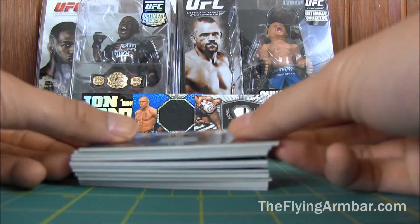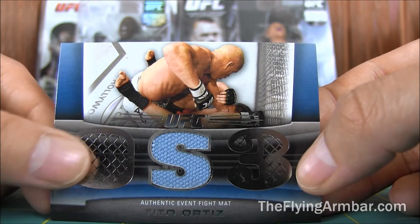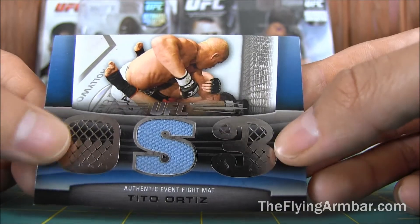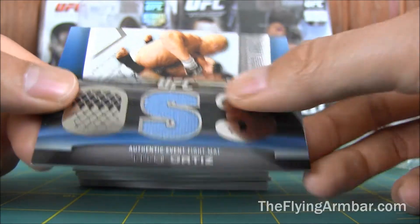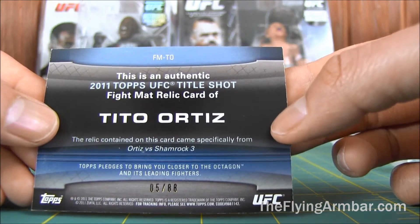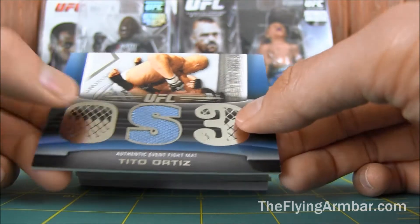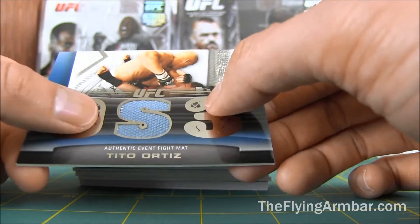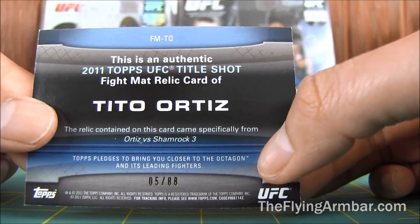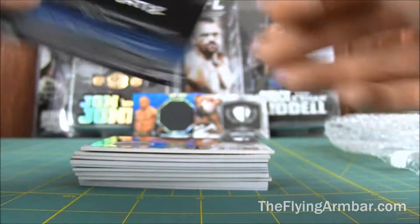First one: Tito Ortiz. This is from UFC — I'm not sure if that's an S or a 5. This is from Ortiz vs. Shamrock number 3, numbered out of 58, 2011. Nice, interesting.